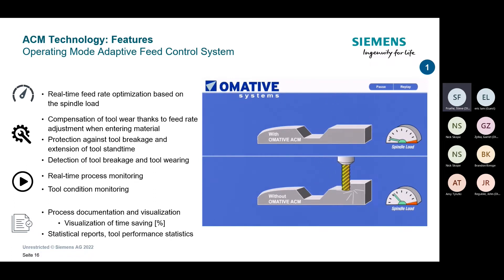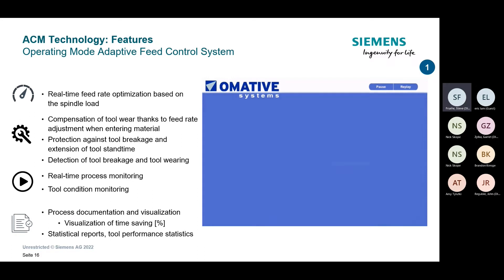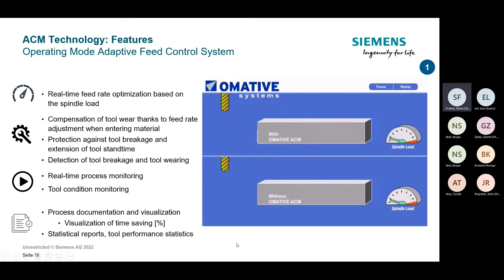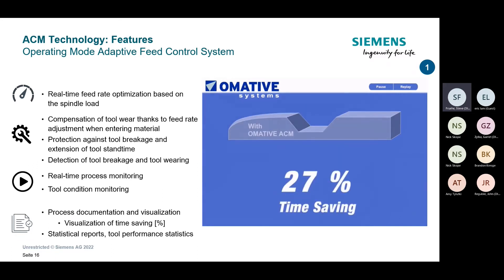The goal is to try to fully utilize the spindle the entire time — if there's anything left on the table, we want to utilize it. That shouldn't be confused with overusing the spindle; we're ensuring it's utilized at the maximum safe level. Speeding up or slowing down, the goal is always to maximize spindle load optimally. That brings us to the next slide, which showcases a scenario where the spindle is over-utilized.